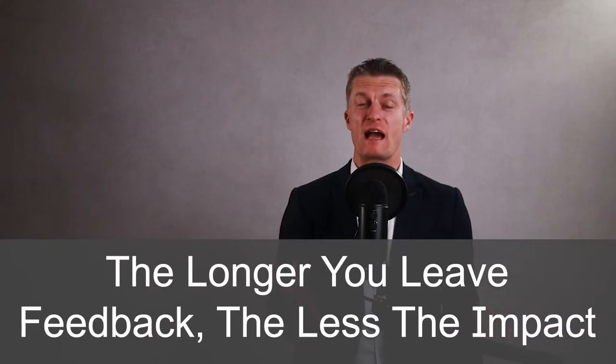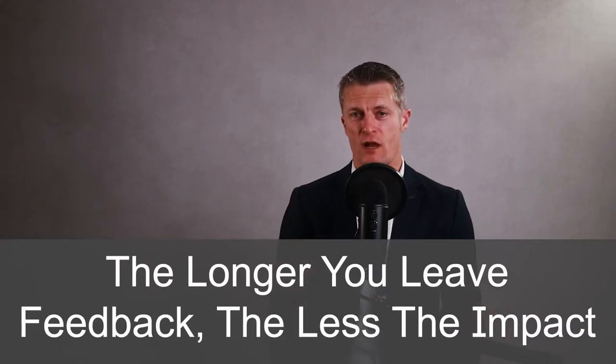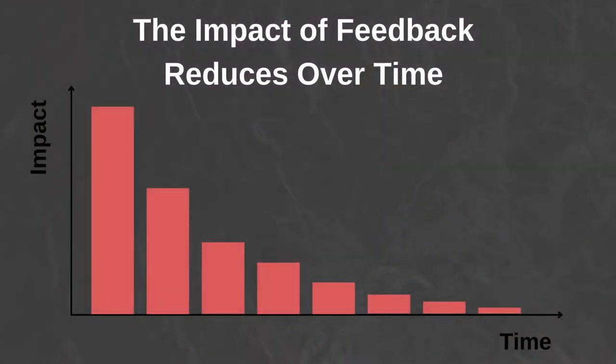The longer you leave feedback, the less impact that feedback will have. Other events happen, other things occupy our thoughts and our memory of exactly what happened fades or is forgotten. The impact of feedback reduces the longer you put giving feedback off. So make sure your feedback is given quickly after the event. Give yourself some time to compose your feedback and then deliver it.